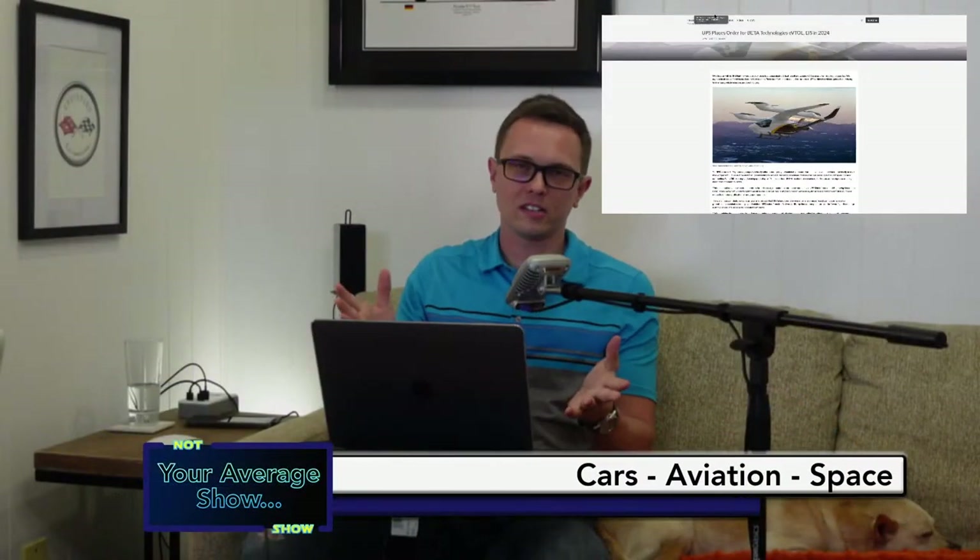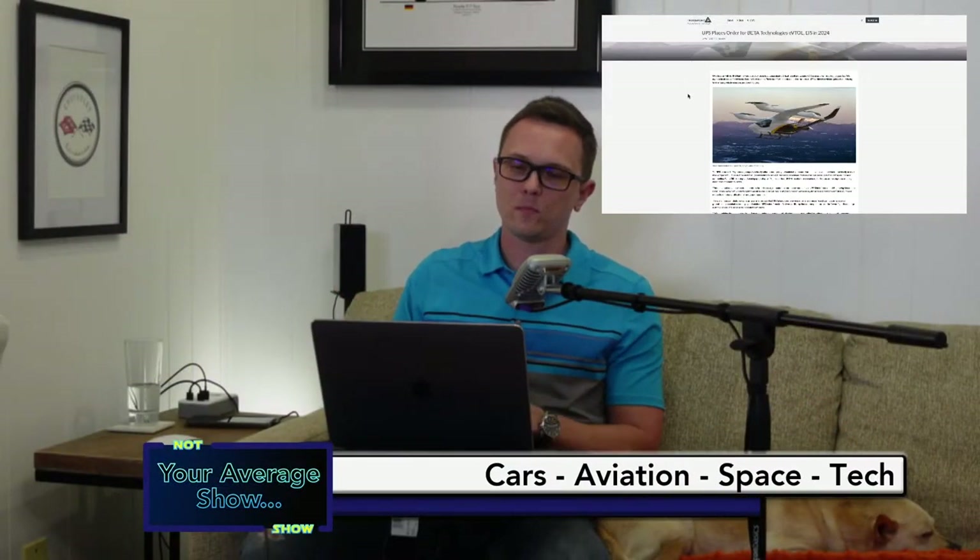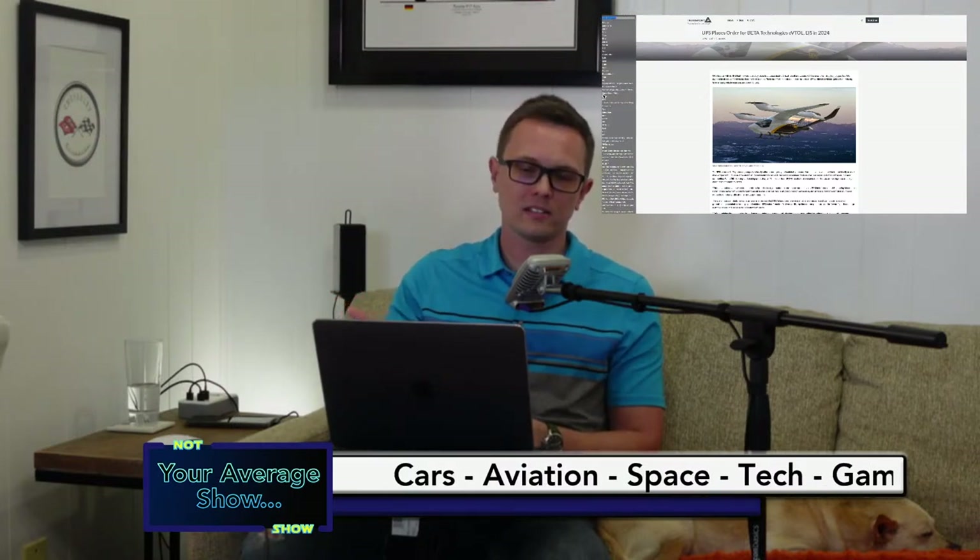Cory is going to take us one step further into the future. We're talking about UPS — the package company that everybody knows — and the big news here is that UPS has partnered with a company called Beta Technologies and put in a big order for a bunch of their VTOLs or eVTOLs.